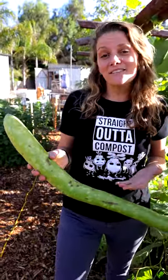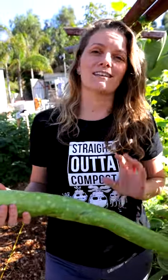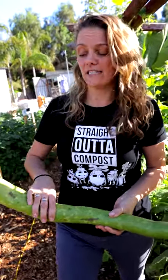This seed was actually given to me by a local Italian farmer because his family grows and loves these. They're really big and you can actually use them when they're this big. They're still tender on the inside.